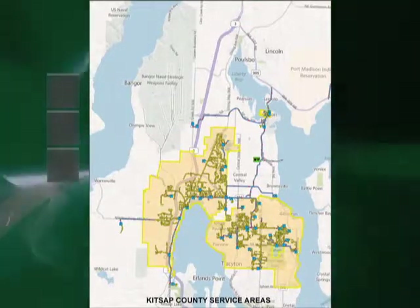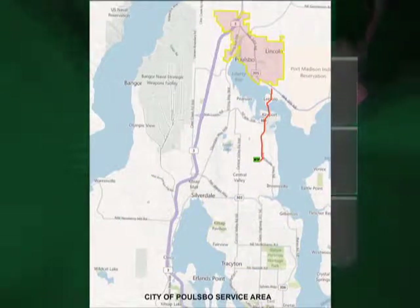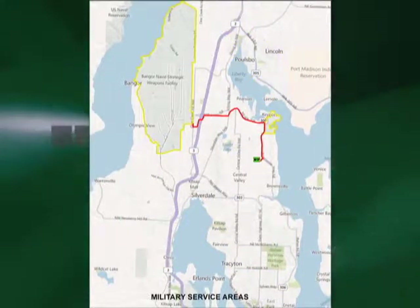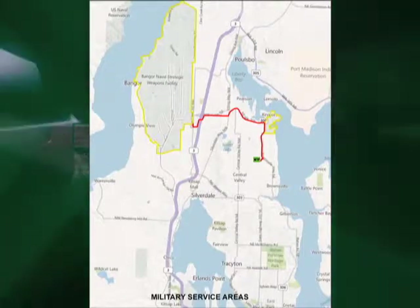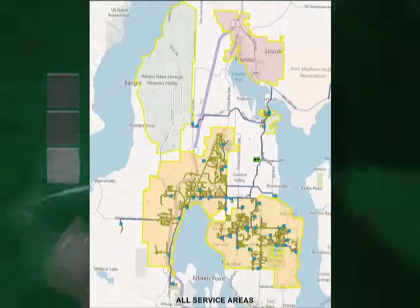The treatment plant service area extends south on Wheaton Way to Riddell Square, north to LaMaloa and Poulsbo including Keyport and the Keyport Naval Facility, east to Illahee, west to serve Bangor and Klahowya, and along Dyes Inlet including Chico, El Dorado Hills, and Silverdale.